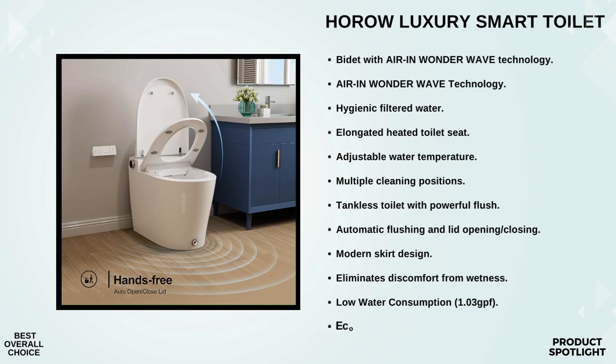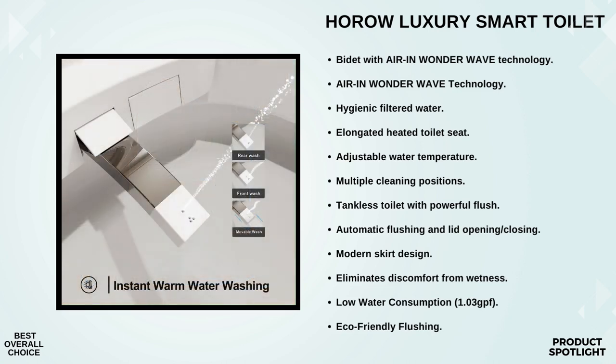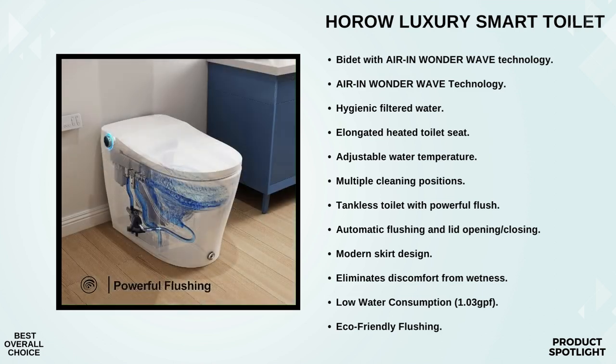The elongated heated toilet seat means you'll never have to sit on a cold seat again, and a warm wind feature eliminates any discomfort caused by moisture. This tankless toilet comes with a powerful flush core that delivers an eco-friendly tornado flushing experience using minimal water — just 1.03 gallons per flush — saving water without compromising performance. The toilet has a sensor on the bidet seat, so it knows when you're done and automatically flushes, keeping things hands-free and hygienic. You can also control the flush with a kick button or the included remote control.